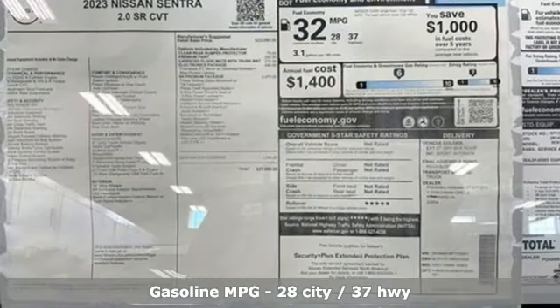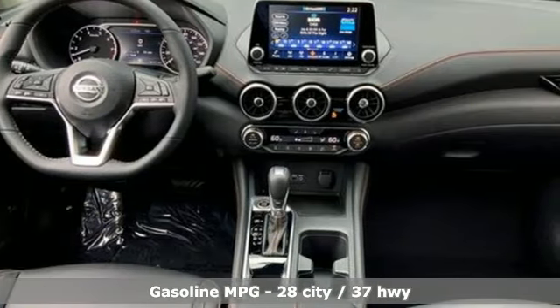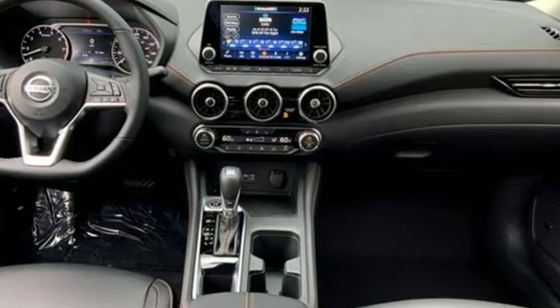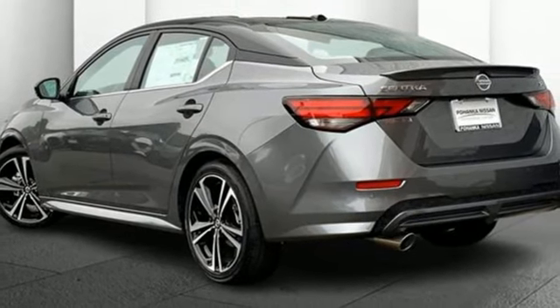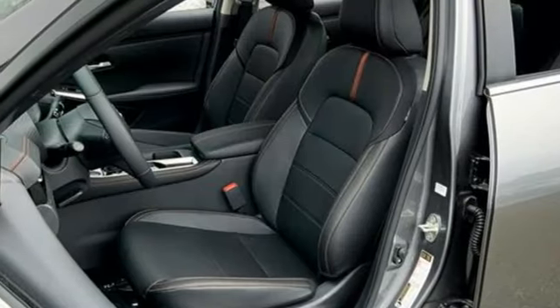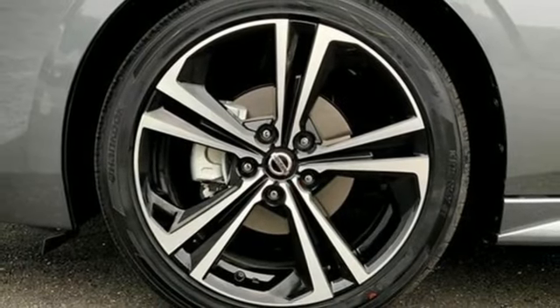Streaming audio, doors and push button start proximity key, dual zone climate control, rear parking sensors, wireless phone connectivity, manual tilting steering column, continuously variable automatic transmission, active grille shutters, gas pressurized shocks, and an I-4 engine.